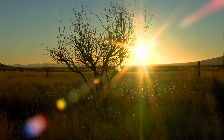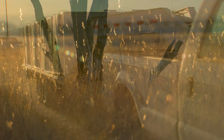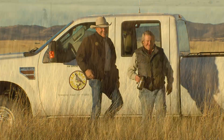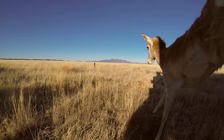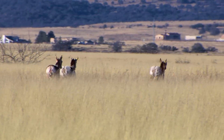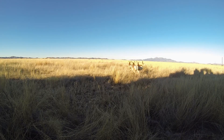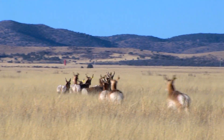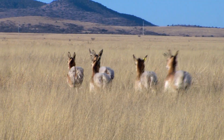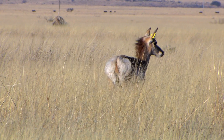On a brisk January morning in 2014, 40 pronghorn antelope captured in New Mexico were released in southeastern Arizona. 23 of them were returned to the wild near the small communities of Senoida and Elgin. As they ran into the distance, they had no idea they were running to the rescue — brought here to help save a local herd of pronghorn that was at risk of dying out.